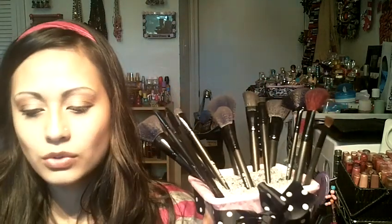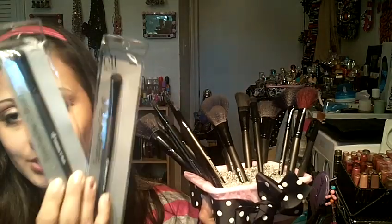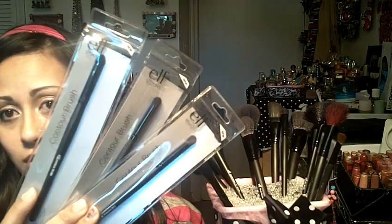I ordered four of the eyeshadow sea brushes — I've got two in this thing. I love the contour brushes, so I ordered a total of four of the contour brushes.